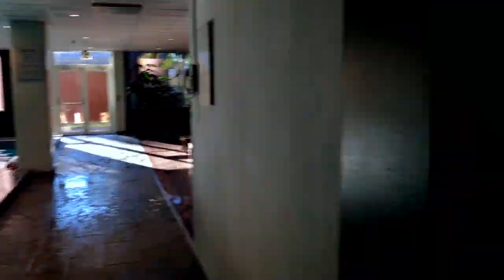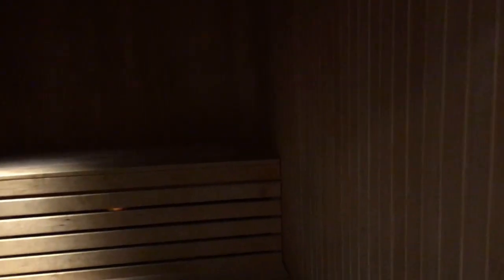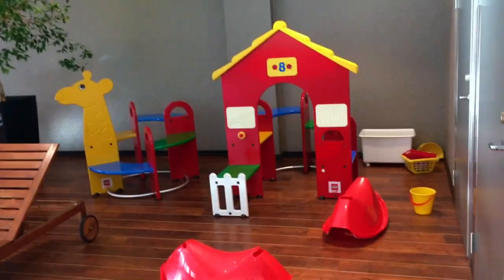Let's check out the sauna situation here. The pool's open. Going into the women's changing room — you shower right before you go in. And this is the sauna. Very nice. There's also a kids' play area down here too.